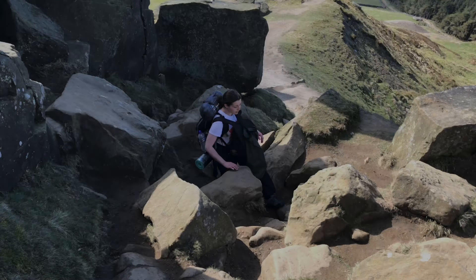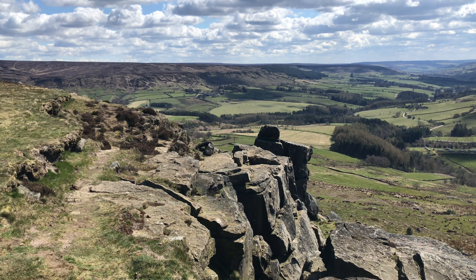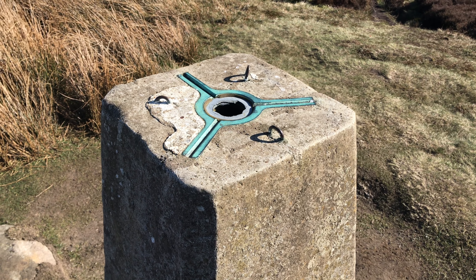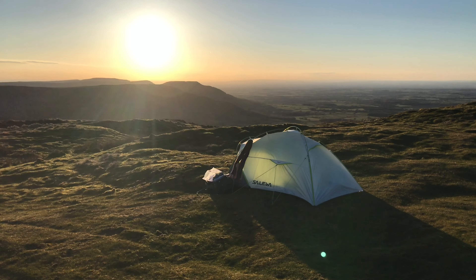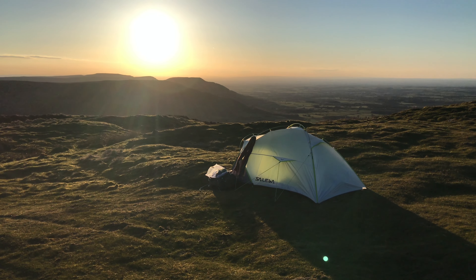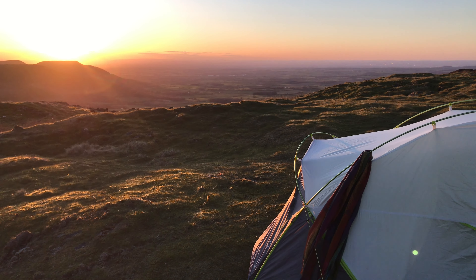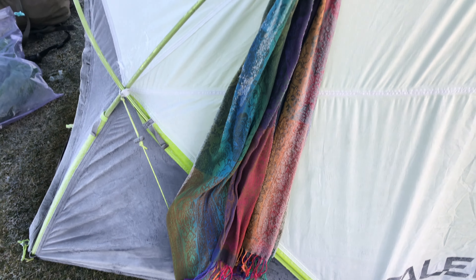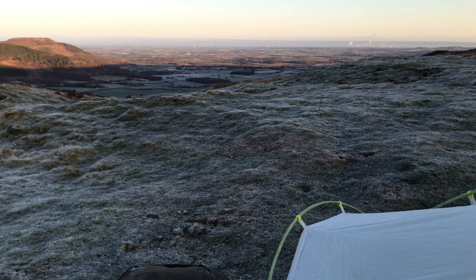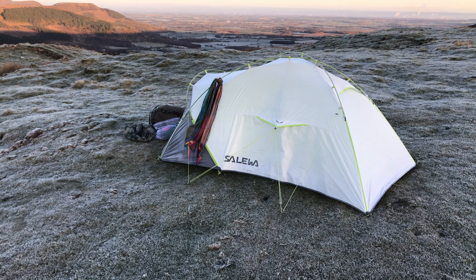Moving on to number three — our wild camp on Incline Top in the North Yorkshire Moors. April 12th, the very day lockdown ended, we started hiking and camping the Cleveland Way. After a long day of hiking we found the perfect wild camping spot just past Bloworth Crossing, where we were treated to some breathtaking views and a really beautiful sunset. This was the coldest wild camp I've experienced, with temperatures dropping to minus three degrees, but we survived and awoke to a very frosty morning — before too long the sun made an appearance and we got to enjoy some more incredible scenery.